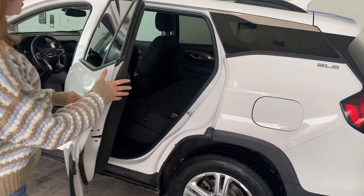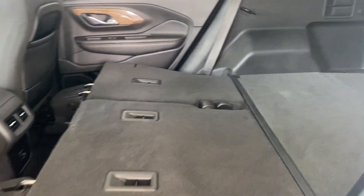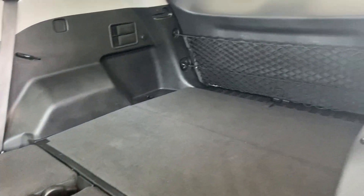This vehicle does come with about 86,000 kilometers. Coming into the back, the seats are down right now, but it looks so clean — it looks like it has barely been sat in back here.